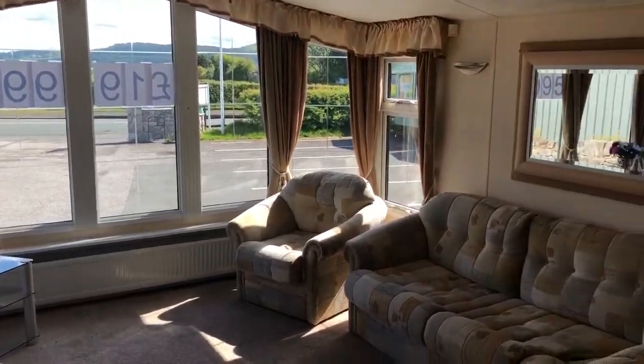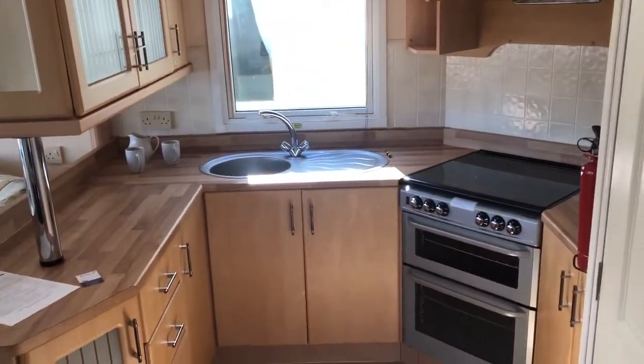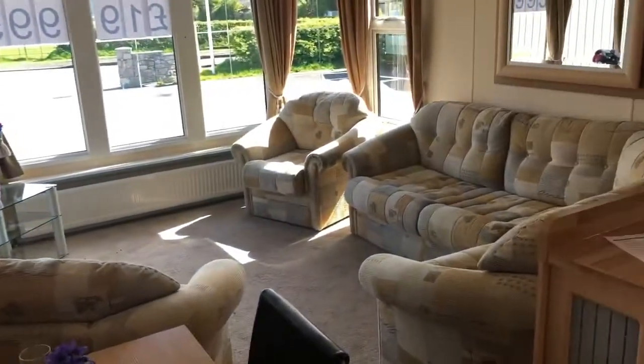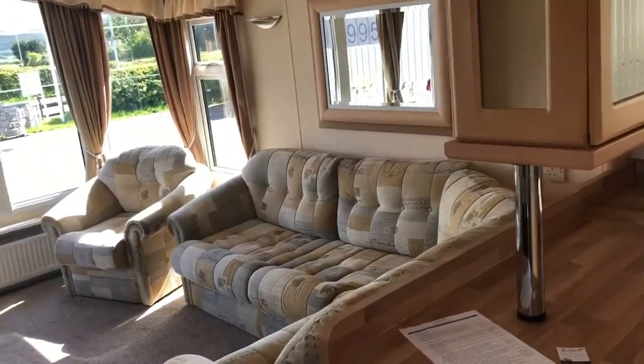This is our Willoughby Aspen. It's always a very popular caravan. Really light and spacious in here. Loose furniture, which is always very popular.